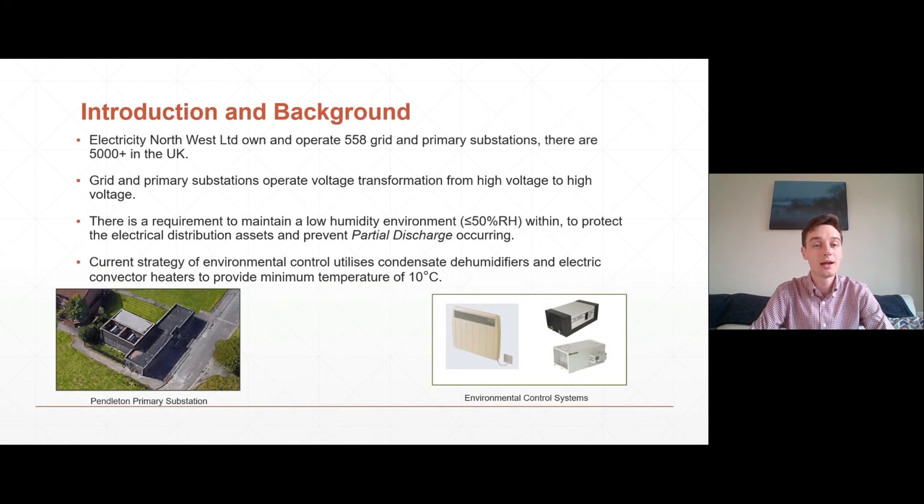A bit of background on the subject: Electricity Northwest own and operate 558 grid and primary substations, and there are over 5000 in the UK. Grid and primary substations, which are the type applicable to this research, operate a voltage transformation from one high voltage to another high voltage, which means they're a bit bigger than the ones you might be familiar with on the street corner. There's a picture just for a sense of scale in the bottom left hand side of the screen.